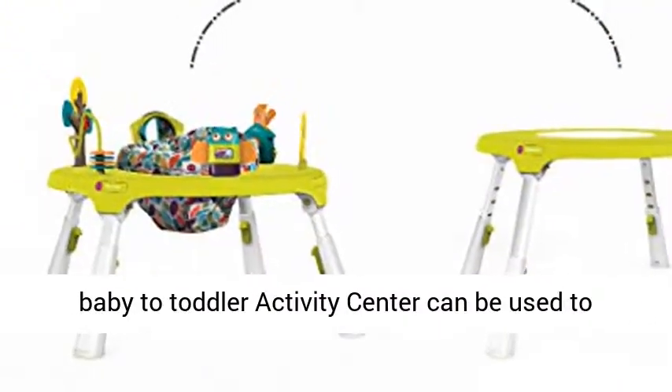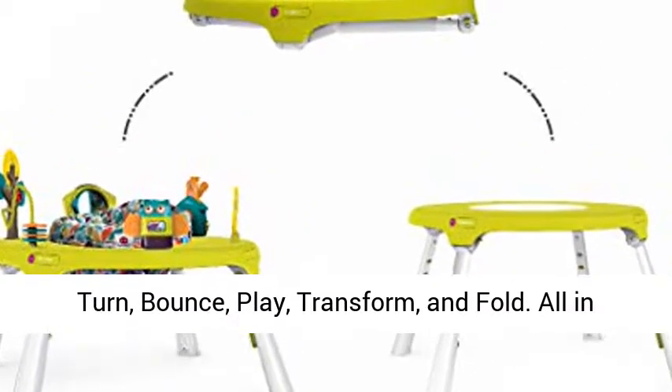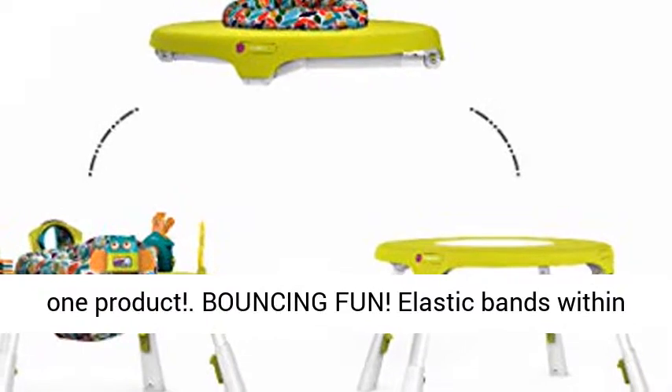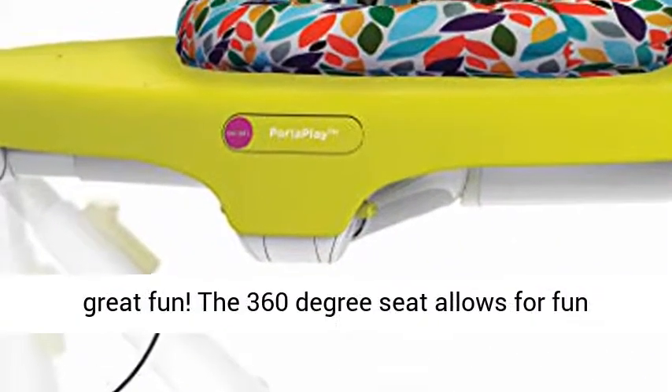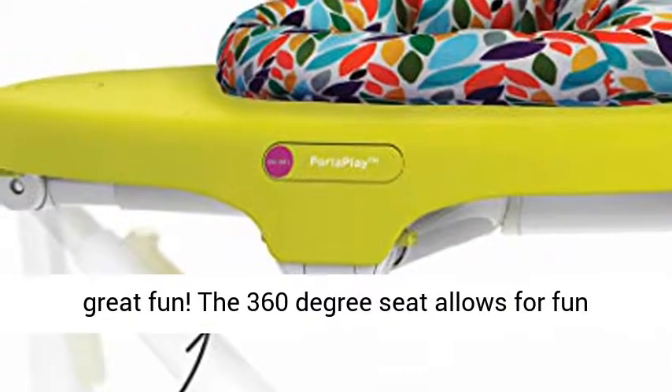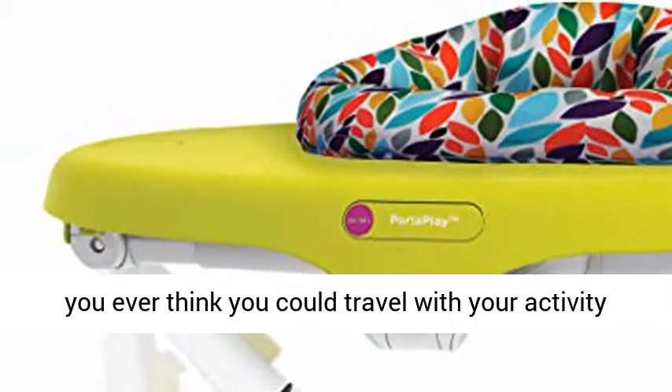The PortaPlay Convertible Baby to Toddler Activity Center can be used to turn, bounce, play, transform, and fold. All-in-one product with bouncing fun. Elastic bands within the seat pad allow for your baby to bounce for great fun. The 360-degree seat allows for fun exploration.